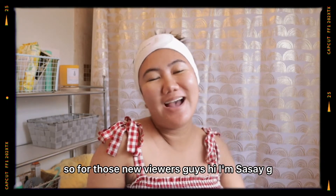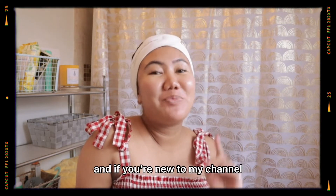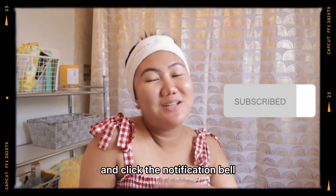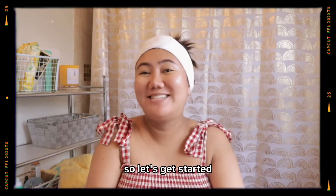For those new viewers, hi, I'm Sasay G. I'm a beauty and lifestyle vlogger. If you're new to my channel, please don't forget to subscribe to my YouTube channel and click the notification bell so that you'll always be notified on my upcoming videos. So let's get started.